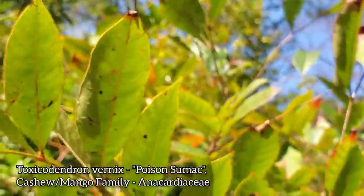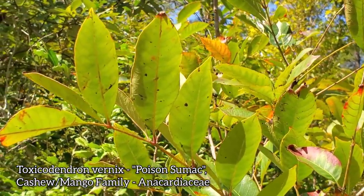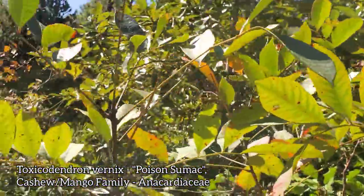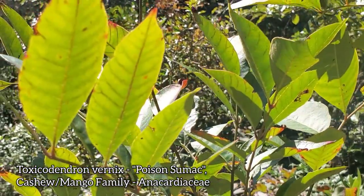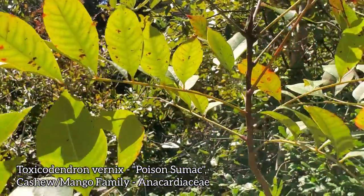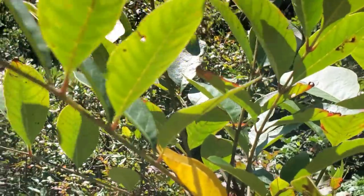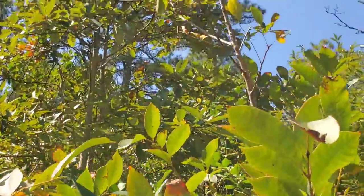Another ass rash plant right there — Toxicodendron vernix, the poison sumac. But again, not a true sumac because true sumacs are in the genus Rhus. Look at that — there's a tall one. This guy likes wetland areas. I can already feel my skin boiling. Look at the top of the leaves: dark green, just covered in urushiol. Glabrous stems. The leaf shape looks different from similar-looking species in Rhus. What a miserable bastard.